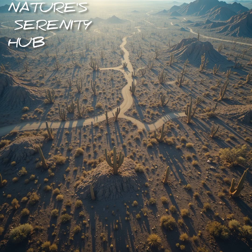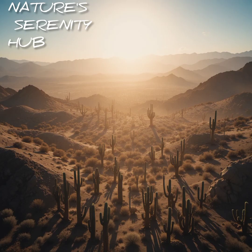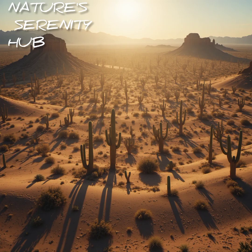Imagine surviving where temperatures soar above 120 degrees Fahrenheit. No shade, no rain, just endless sun and sand. Yet some plants not only survive here, they thrive. Welcome to America's harshest deserts, where nature's toughest warriors grow.